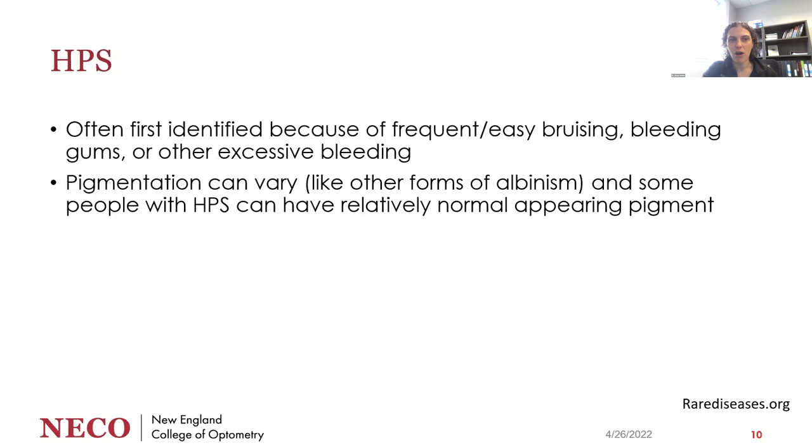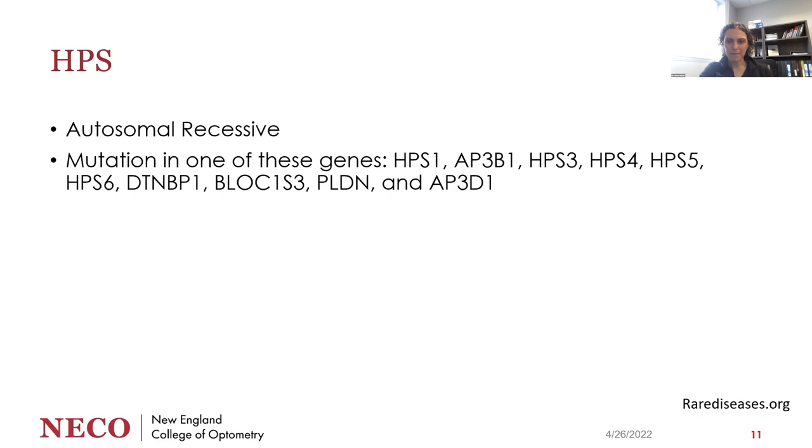Hermansky-Pudlak is often first identified because of frequent or easy bruising, bleeding gums, or other excessive bleeding atypical for young children. Just like all other forms of albinism, pigmentation can vary — some people with Hermansky-Pudlak can have relatively normal-appearing pigment. The twins I was seeing definitely look like they have albinism but do have some pigment. Hermansky-Pudlak is autosomal recessive, and our patients had the HPS3 gene mutation, though there are about 10 total genes that can cause Hermansky-Pudlak.